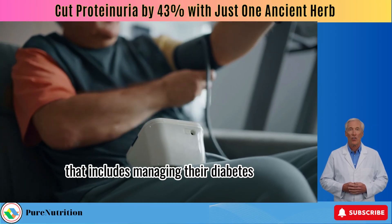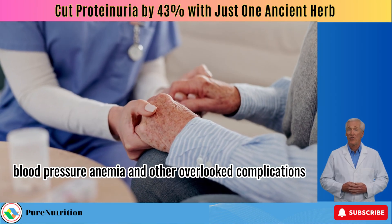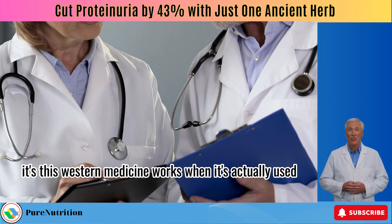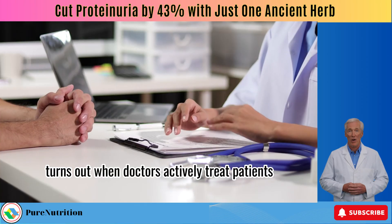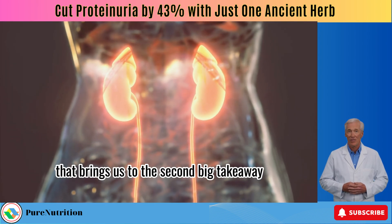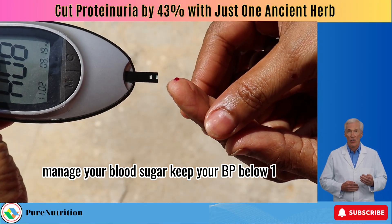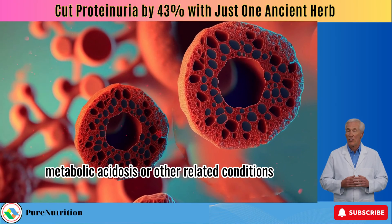It's not the placebo effect — that doesn't usually pack this kind of punch. What actually happened was simple: the placebo group finally started receiving proper medical care, including managing their diabetes, blood pressure, anemia, and other overlooked complications. So the real discovery might not even be the herbal remedy — it's that Western medicine works when it's actually used. When doctors actively treat patients, they tend to improve. That means managing blood sugar, keeping BP below 130/80, and not ignoring anemia or metabolic acidosis.